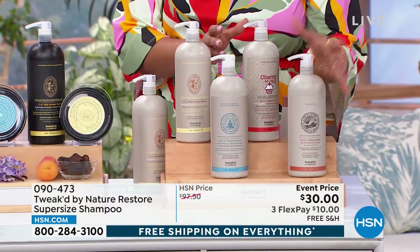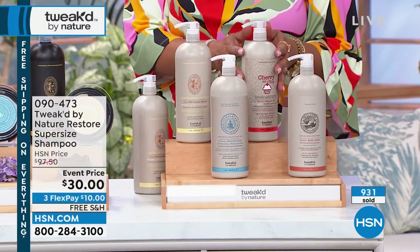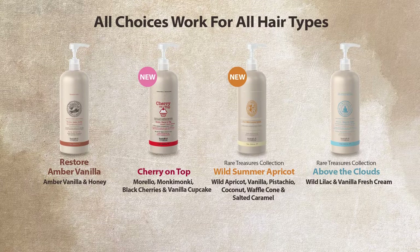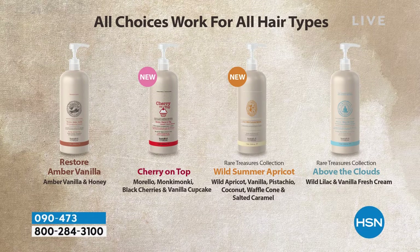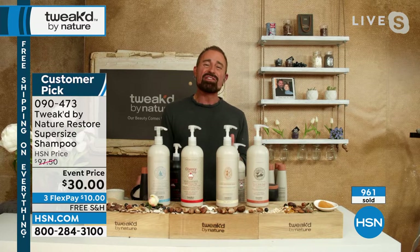Amber Vanilla is my go-to — that's what I use — but if you want something different I'm ordering Cherry on Top because it's brand new and delicious. Above the Clouds can only be produced at a certain time of year. Remember, you're spending $10 to get home basically a mega liter of shampoo that can last six months if you're the only one using it. You have 333 pumps — Amanda uses one pump, which is an oversized pump, so you're good for a year.